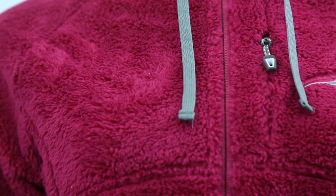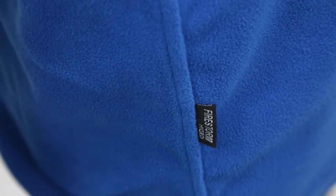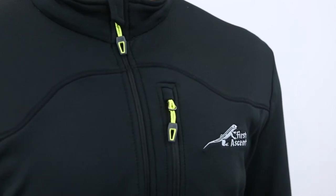Fleece is a soft, lightweight, warm and comfortable fabric. It is hydrophobic, holding less than 1% of its weight in water, and retains much of its insulating ability even when wet.